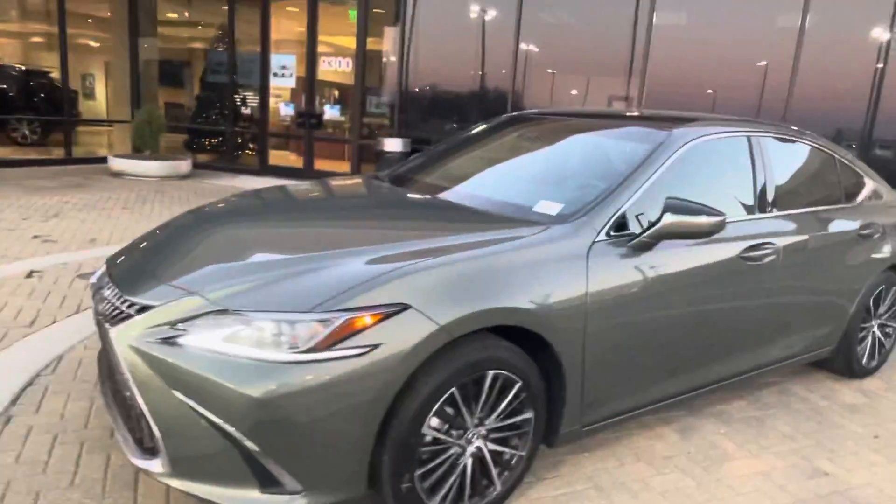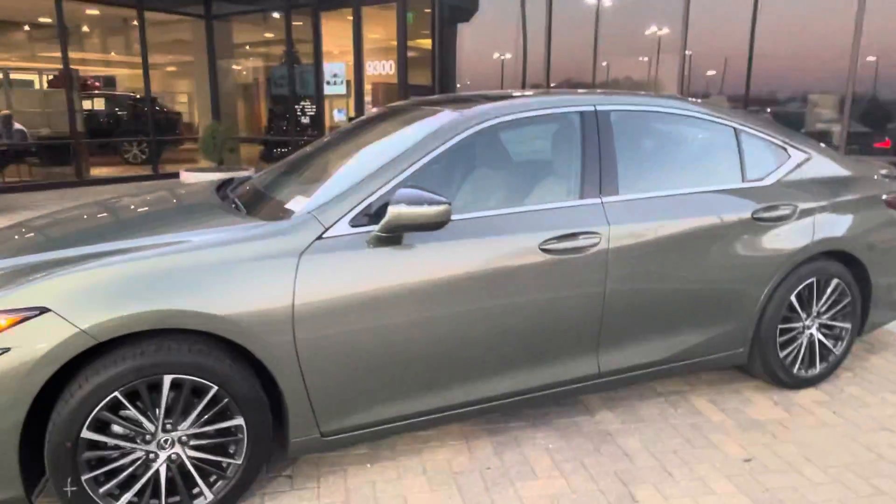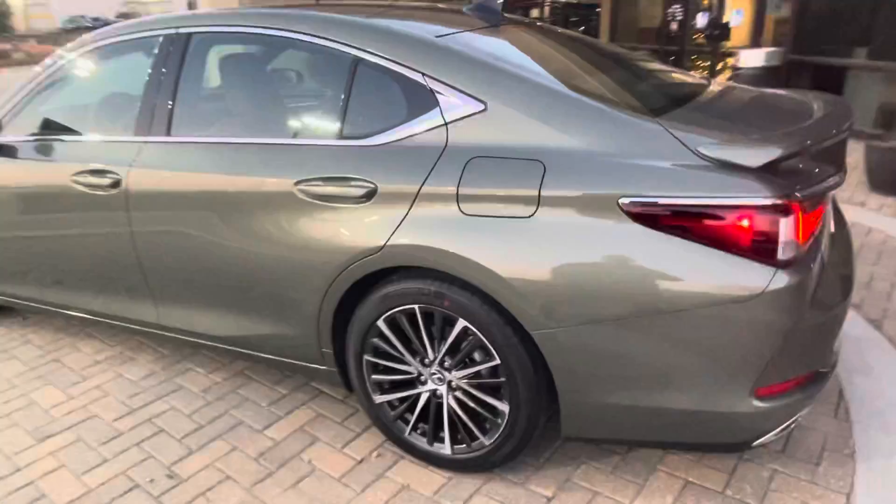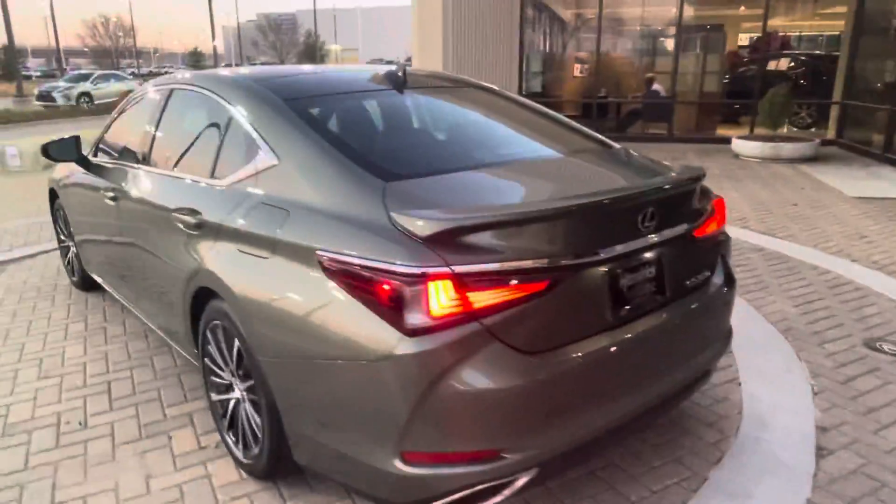This one is in one of our newer colors — it's called Sunlit Green. They did upgrade the wheels for 2022 as well, and I think they look way better than the previous model.